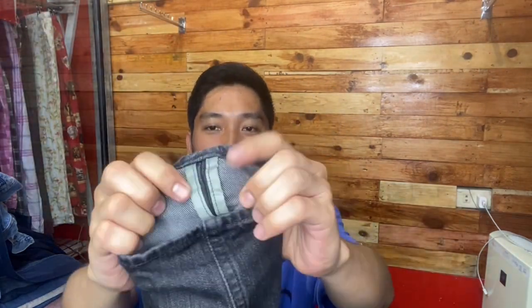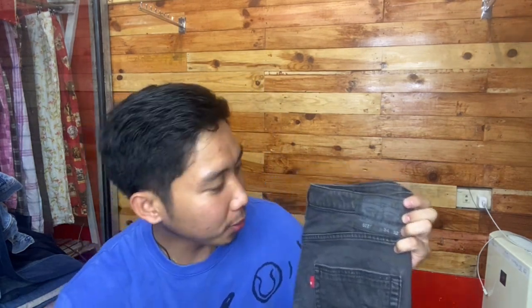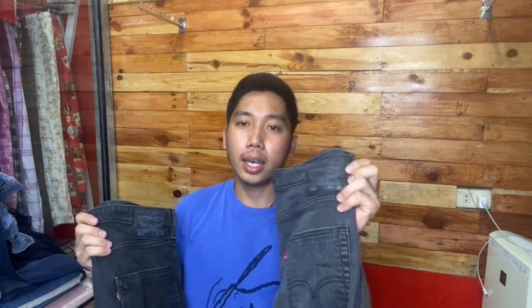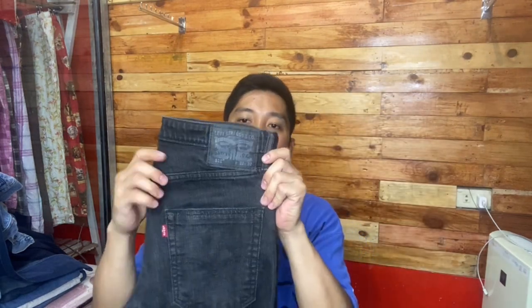Next, 511 commuter na naman — mga ganitong model hindi na talaga mawawala. 511 size 32, length 30, brand new condition. Meron siyang 3M reflectivity — brand new condition, pinaghalong black and gray. Nakakuha ulit tayo nito — napakasobrang ganda. At syempre pinakamahal sa lahat ng pinlex ko — 511 size 34, length 32. Commuter din siya, parehas sila ng kulay. Magkaiba lang ng sukat — size 32 at size 34. Parehas silang length 32, brand new condition. Check natin yung loob — parehas kulay green yung right side pocket, at red tab single R.